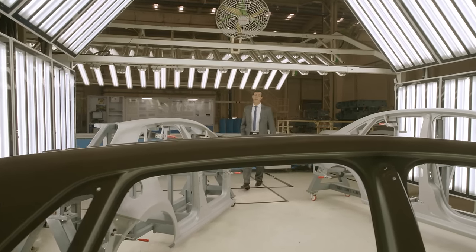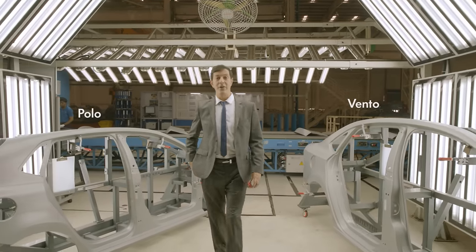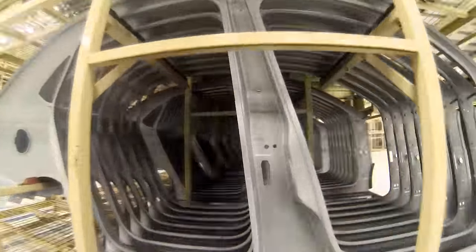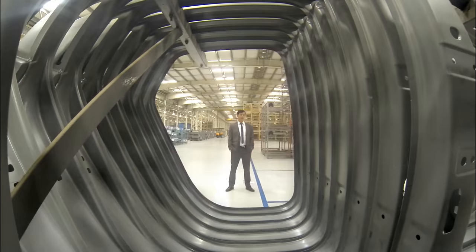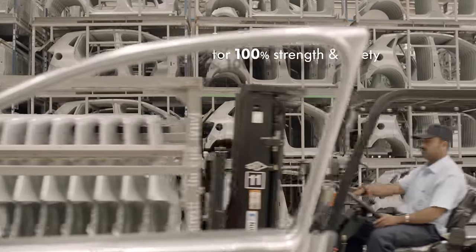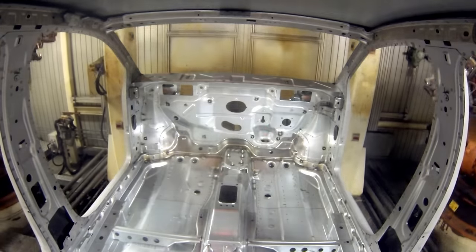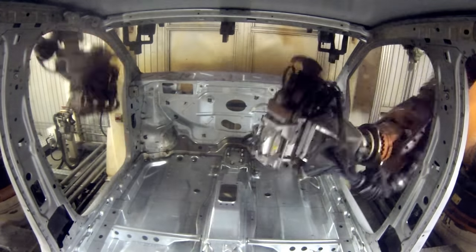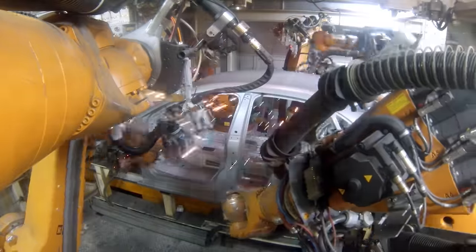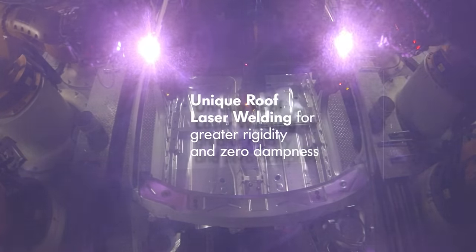Every Volkswagen car has its distinct shape — whether it's the Polo, its elder brother the Vento, or their iconic distant cousin, the Beetle. But the shape is not only cosmetic. Volkswagen cars have 100% galvanized steel bodies that come with a 6-year anti-perforation warranty.